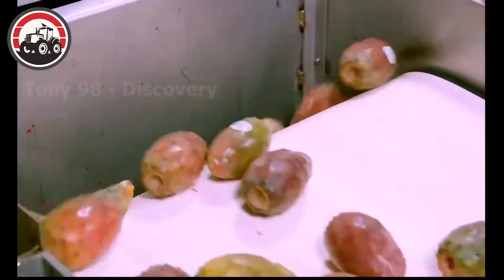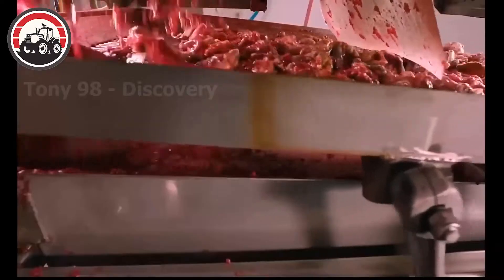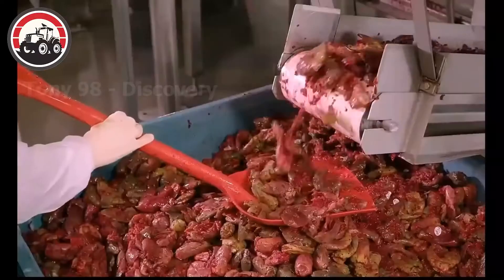This is what goes on inside a prickly pear cactus juice factory, where millions of prickly pear cacti are washed and then put into a juicer for processing.